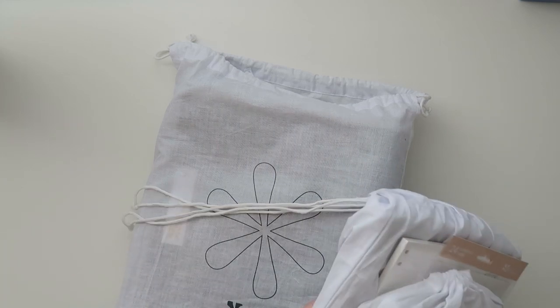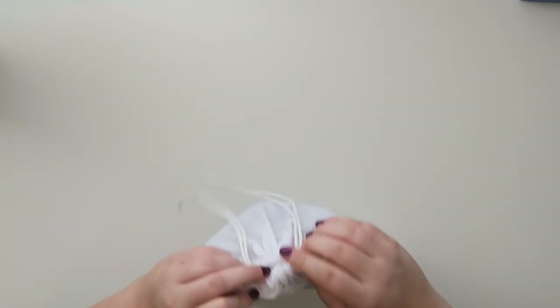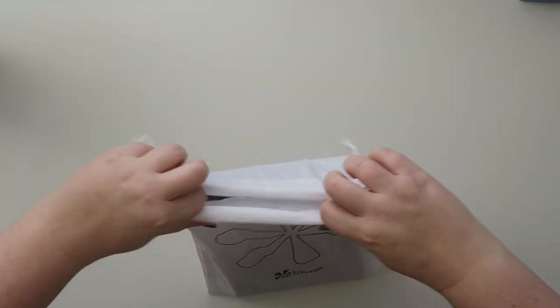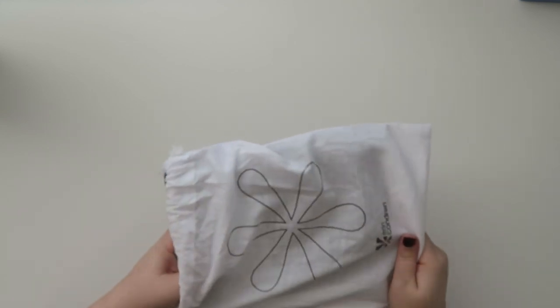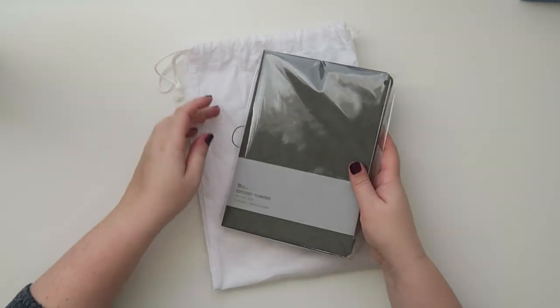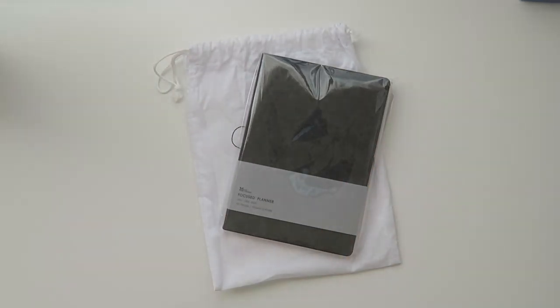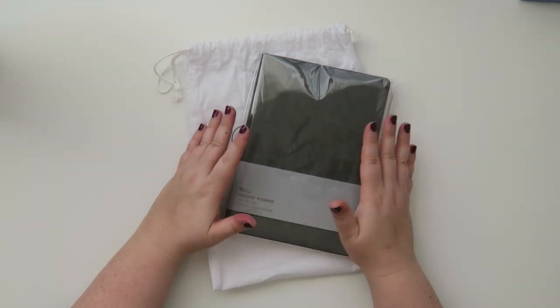Let's do smallest to largest. Okay, so I have a teeny tiny little planner right here and this is a greedy gift — this is for me and I'm actually going to use this at the office. So I have a few things from the Focused collection to share with you today.